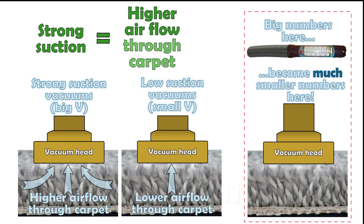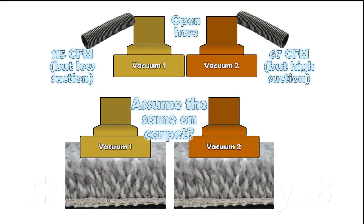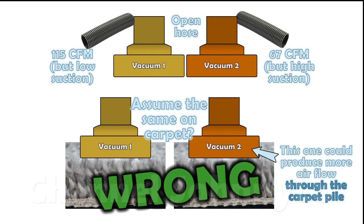This is a very important point to understand. In many videos on YouTube, there are examples of people wrongly assuming the relative difference in air flows measured at the hoses of different machines translates directly to the air flows through the carpet pile. This is completely false and misunderstands basic science.